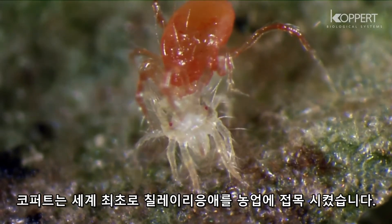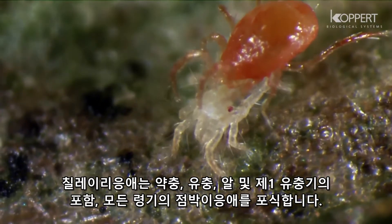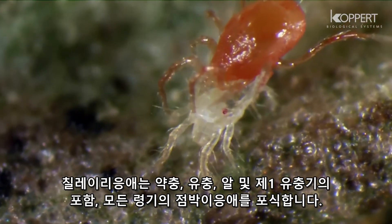The adult predatory mite feeds on all stages of spider mite, and although the larva does not eat, the nymphs eat the eggs, larvae, and protonymps of spider mite.